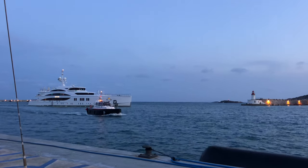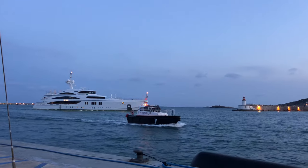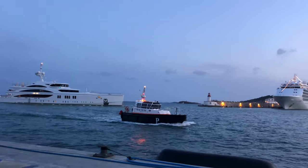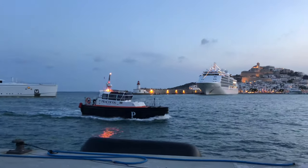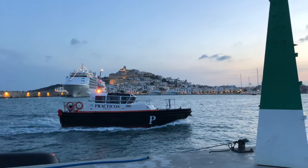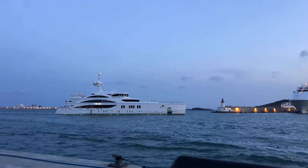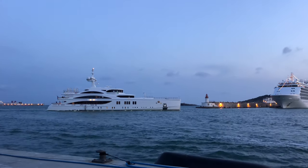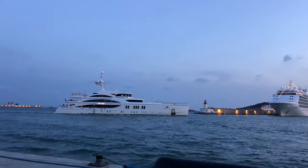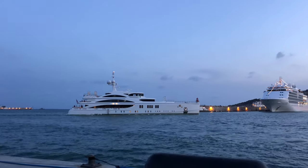Okay, we've saved the best for last — this is a mammoth video. Usually I only get one boat docking, but we're on our fourth now. That's the Practicos — the harbour pilot — hola! Do you reckon they've been on board the big Benetti called 11-11? I love that name, it's just so me.